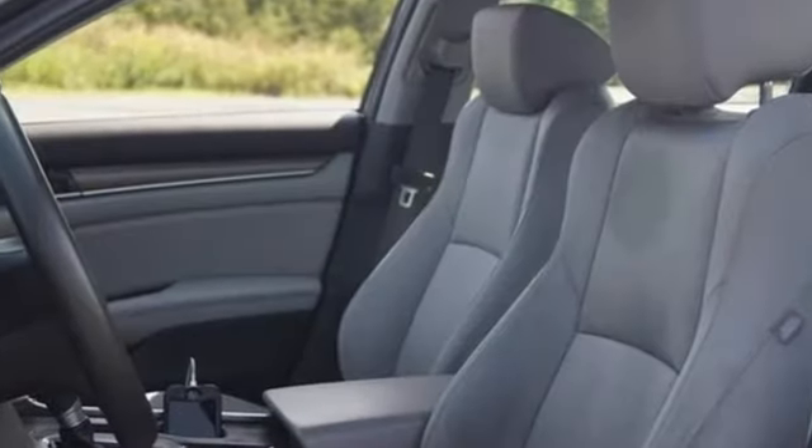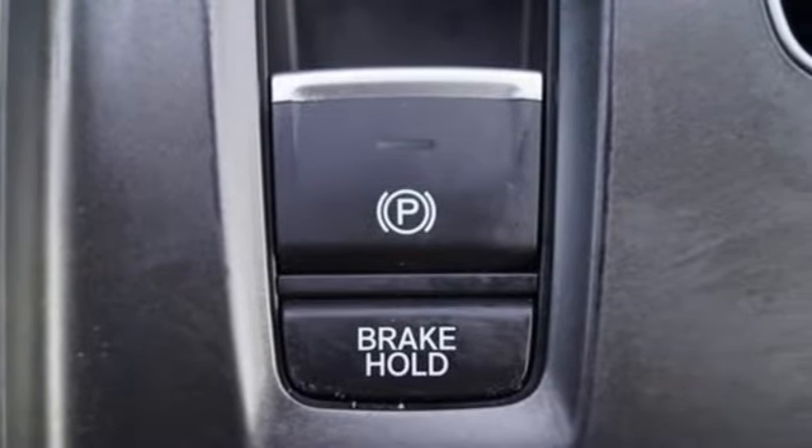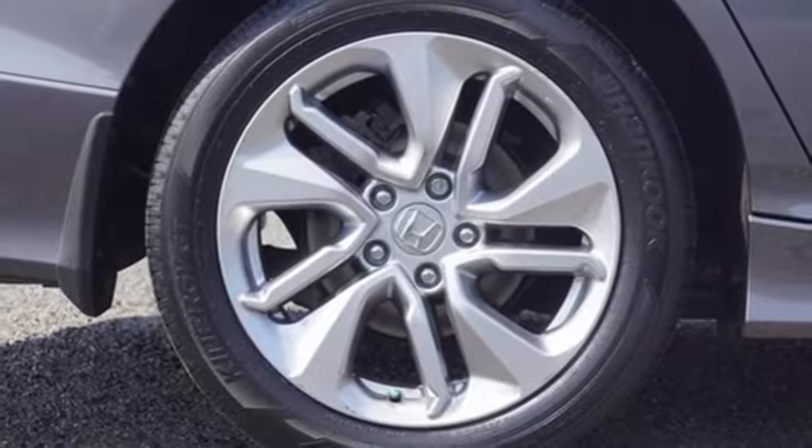It comes with all the amenities you need: Bluetooth wireless audio streaming, Bluetooth hands-free link, dual zone climate control, push-button start, and manual tilting steering column.